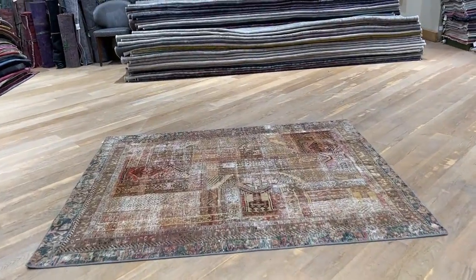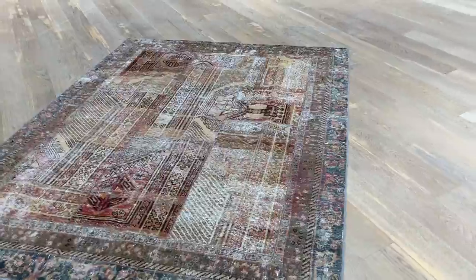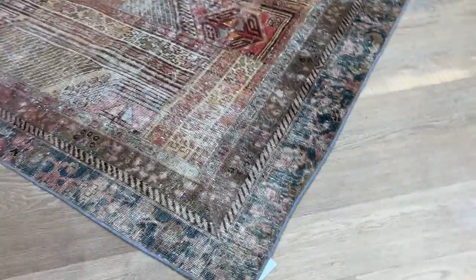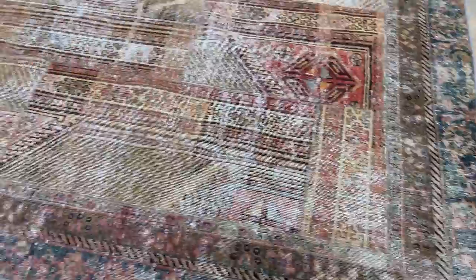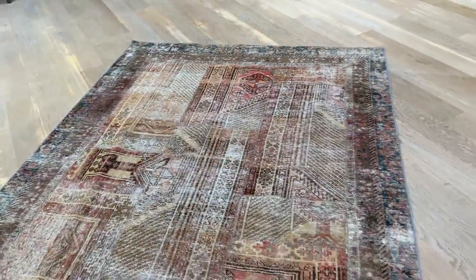Carpet 22861. It's a Persian handmade patchwork carpet — absolutely stunningly beautiful patchwork, all pieces together. What's also very special about it is that it's got a border of its own; an additional border has been added to this patchwork carpet. The colors of this patchwork are so beautiful.